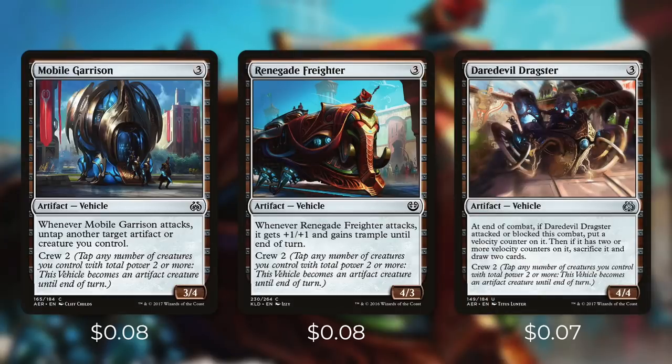Mobile Garrison is a 3/4 and when it attacks, we can untap another target artifact or creature we control. So this can ramp us by untapping one of our mana rocks, or it can help us untap a creature so that we can have it back for blocking, or that untapped creature can help us crew a vehicle later. Renegade Freighter is a 4/3 and when it attacks, it gets +1/+1 and Trample until end of turn. And with our Commander's Anthem effect, it's going to make it a 6/5 with Trample, which is a pretty good deal for 3 mana.